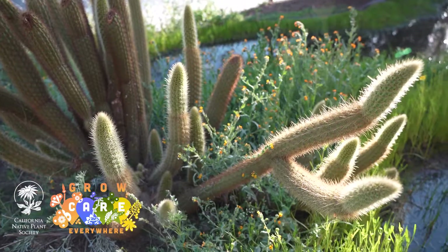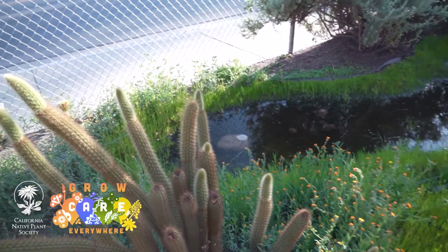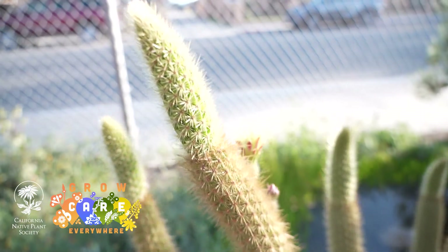I like to tell people when they stop by and ask me questions that my students and I are rewilding the urban landscape — trying to bring a little bit of what we lost back here into the city so that people can be touched by nature. The habitat gardens here are really an experience for someone to, on a small scale, really feel like they're in an ecosystem, like they're in an actual wild space.